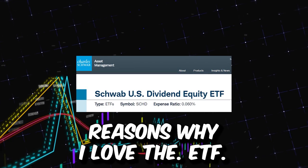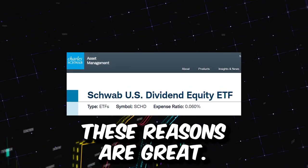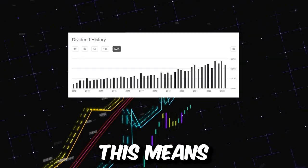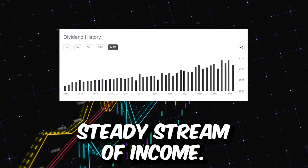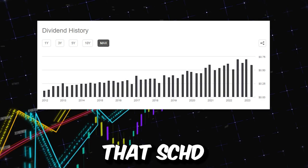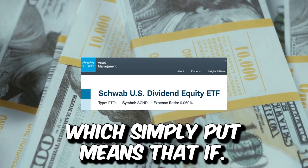Now there are several reasons why I love the SCHD ETF. First off, it's the dividend income that SCHD provides. Investors can rely on a steady stream of income that SCHD pays every single quarter, and what I love about this is that SCHD has a fast rate of growing their dividend.